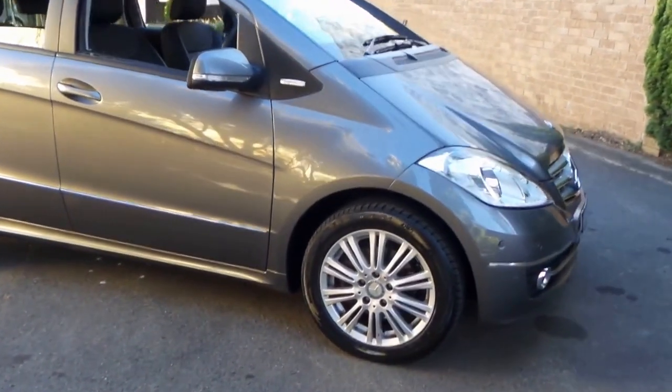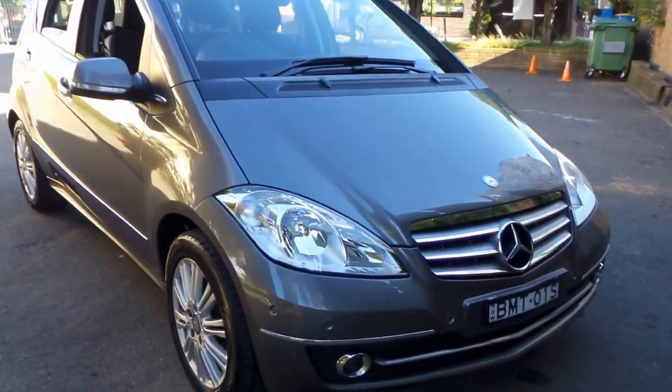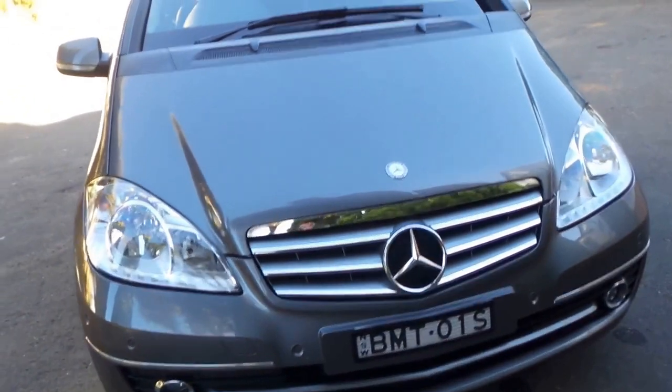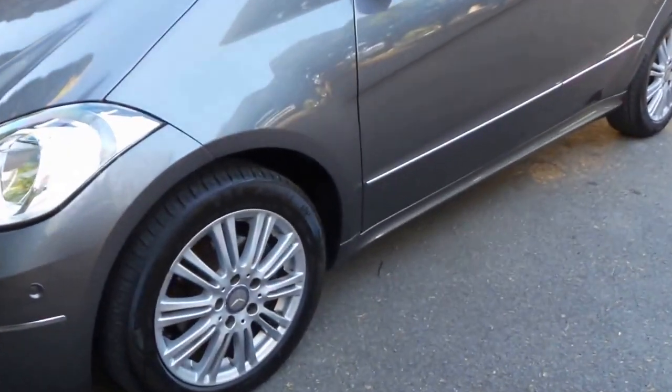Here is a gorgeous little Mercedes — a 2009, actually a very late 09, A200 Elegance, with parking sensors all around, factory Bluetooth with that nice wider screen, a full leather interior, which was very rare on an A-Class.